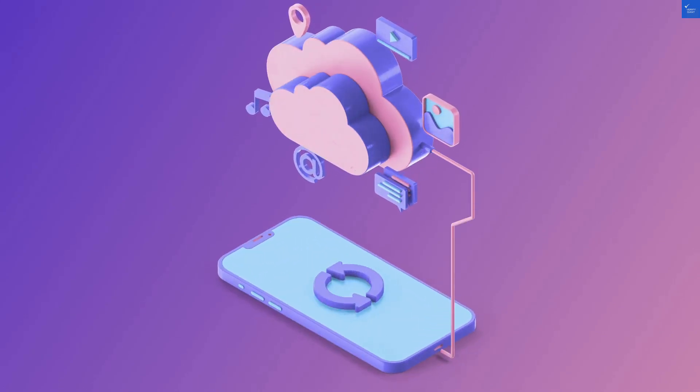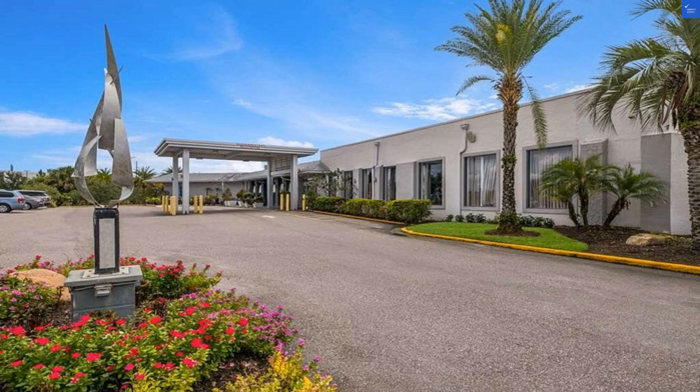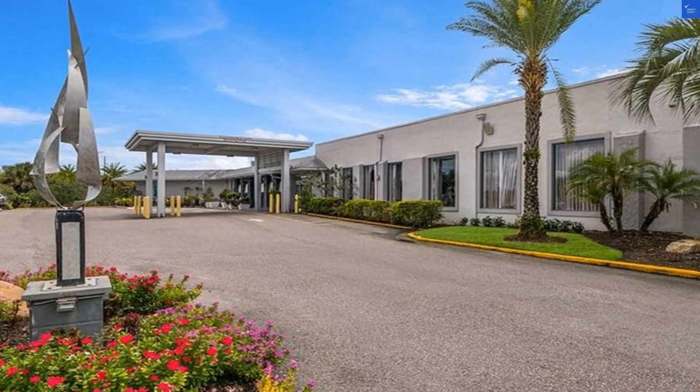Value for money? I'd rate it a 6 out of 10 — it's affordable but comes with its quirks. Add those scores up and we land at a below average total of 46 out of 100. Sorry folks, but given those numbers, I'm afraid it's not worth it to stay at the Clarion Inn and Suites. Save your cash and look elsewhere.